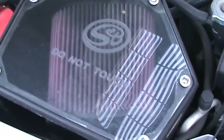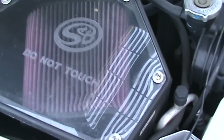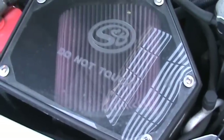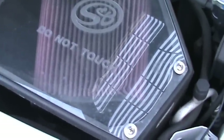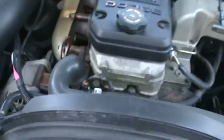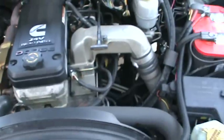Hey guys, this is a video response to Cutlery Lover — you did the right thing by getting that air cleaner. They really work well. I've had one on my diesel forever, since 2005. They work really, really good.